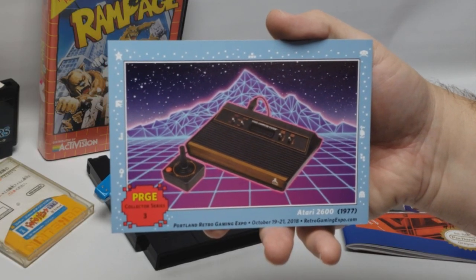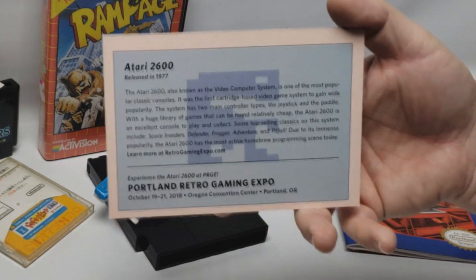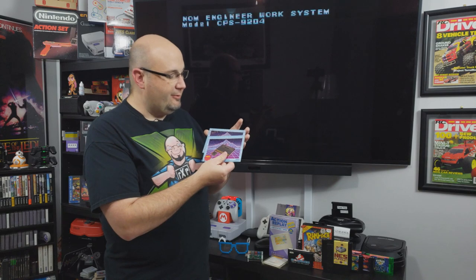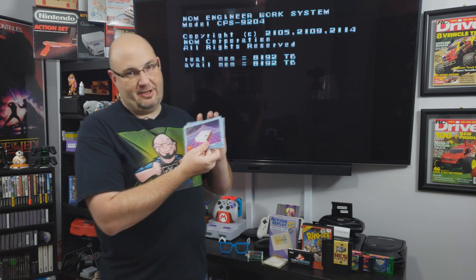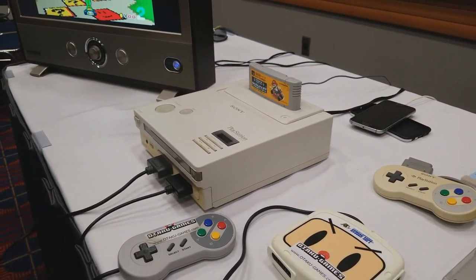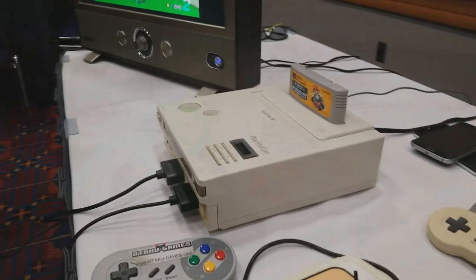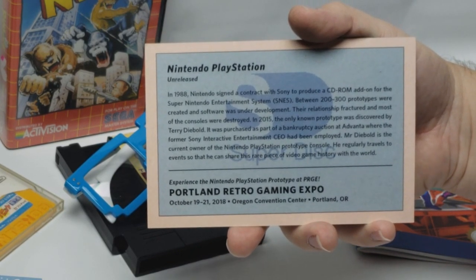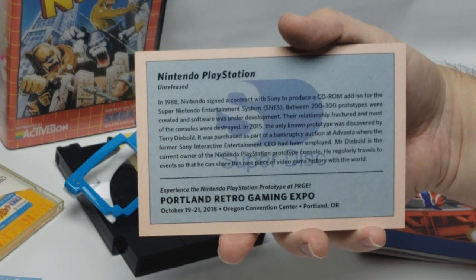Around the conference hall they had little postcards with different game systems on them. One was in the Atari Age booth featuring the Atari 2600 with the Portland Retro Gaming Convention dates. But the other really cool one I got my hands on was a Nintendo PlayStation postcard. I got to play the Nintendo PlayStation, and I got to talk to Terry Diebold — the gentleman who actually purchased it at auction. We got to talking, and unbeknownst to me he pulled one of these postcards out and autographed it for me. Very cool — I have an autographed Nintendo PlayStation card that I'll definitely keep in really good condition.